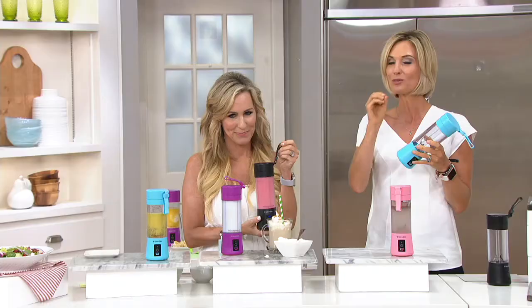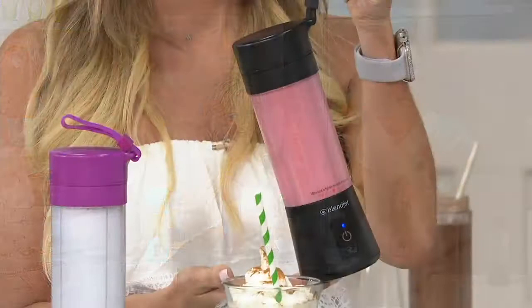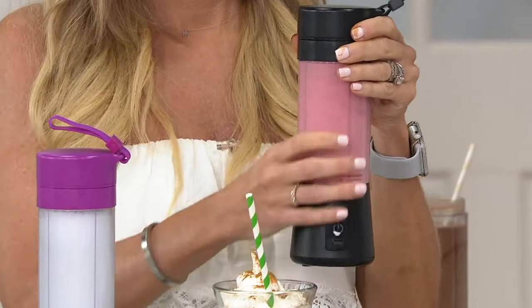It's 12 ounces, which is great portion control if you're having your shake or your drink. A lot of other portable bottles would be much bigger, so this helps with portion control too. It's also a great way to help you hydrate, especially in summer. Put your ice in it, put your collagen powder, your B12, whatever it is, and keep that party going.